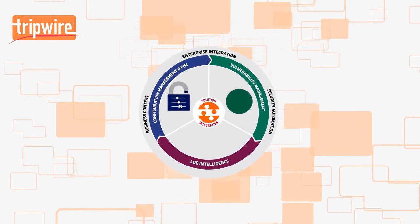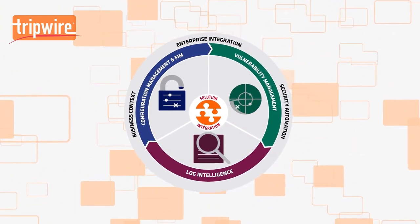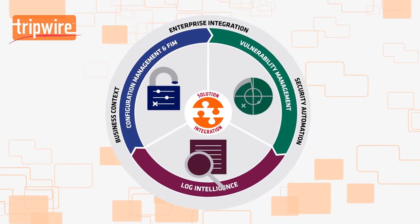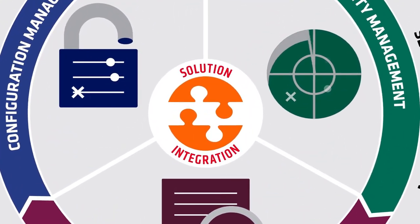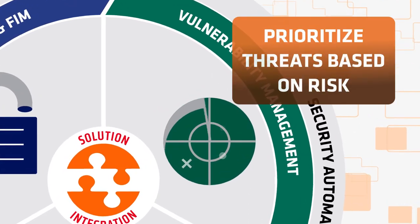Only Tripwire helps every step of the way, with a full suite of advanced and integrated security solutions that can protect your company's crown jewels. Nobody wants to experience a cyber attack. With Tripwire IP 360, you can automatically detect, prioritize, and remediate cyber threats based on risk.